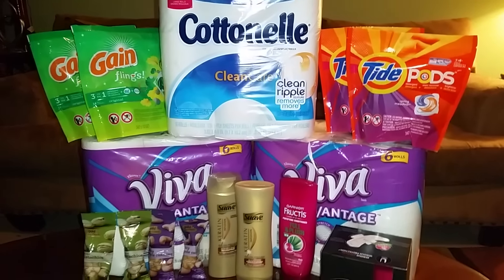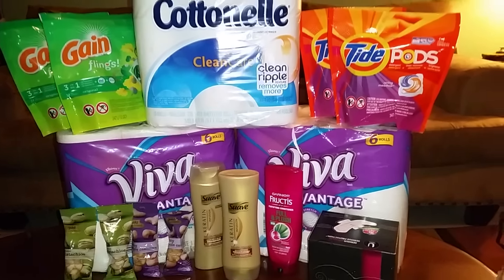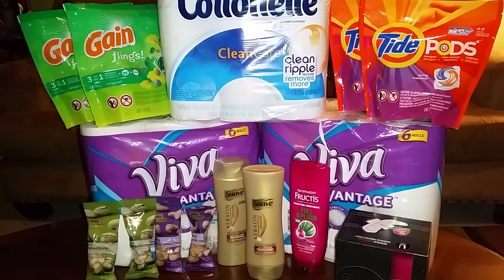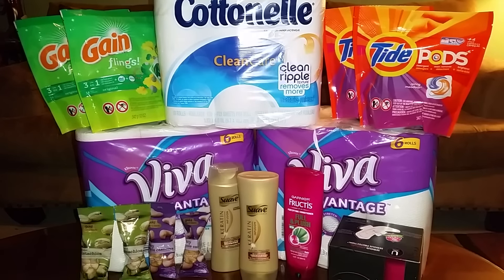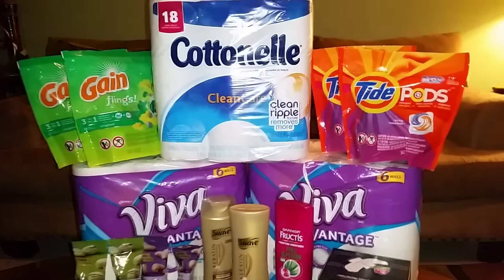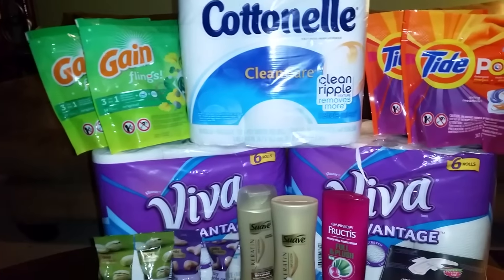Hello, this is Netta and welcome to my channel. This is transaction two of my CVS couponing haul. Your girl is tired, so as soon as I do this second and last CVS transaction, I'm going to bed. Y'all are just gonna have to wait till tomorrow for the Walgreens. Anyway, let's get started.